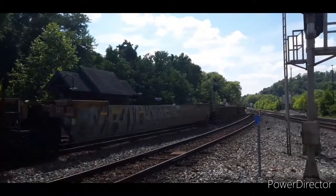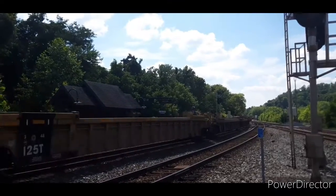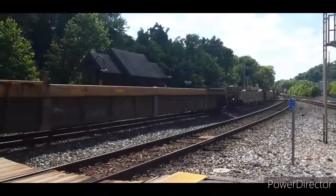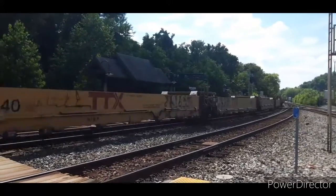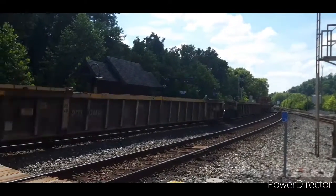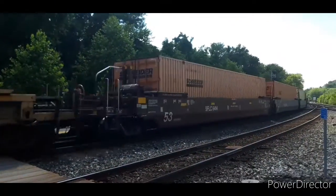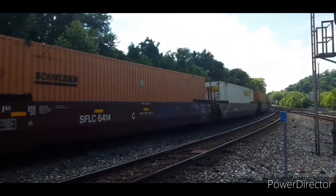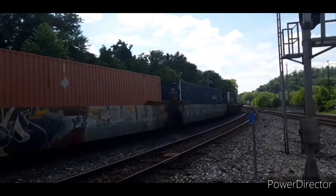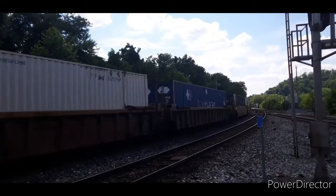Wow, I think it's still back there. Oh wow, there's more single stacks — it's already 6 minutes long. This thing is still going. Oh wait, there it is — there's the end, finally.